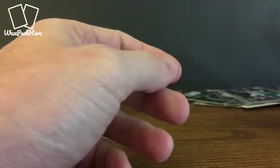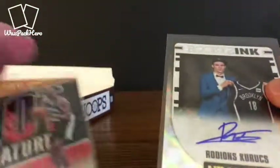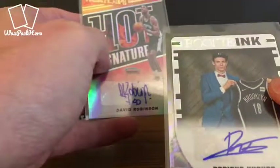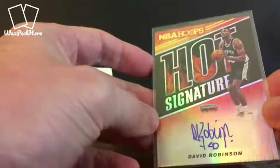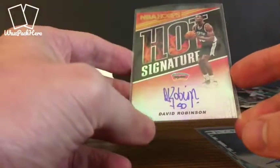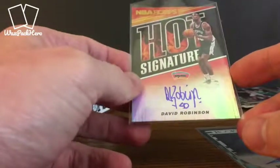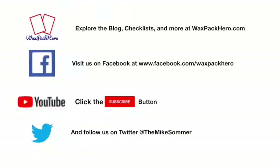And there you have it — a 2018-19 Hoops Basketball Hobby Box. Our two autos, our two hits: Kurocs rookie auto and the David Robinson Hot Signature. That's the one that I'm excited about — going into my PC. Let me know what you think, subscribe, give me a like, check out more at WaxPackHero.com. I'll check you next time. Bye!